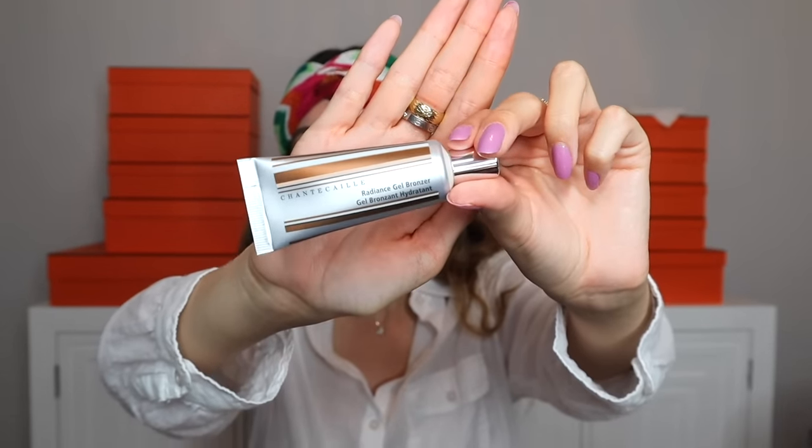The next three items from Farfetch are beauty products, and I'm wearing all three on my face today. The first is from a brand called Chantecaille — I've been wanting to try this brand for a while. When I saw that Farfetch offered it as part of their new beauty section, I was really excited. The product is their radiance gel bronzer. I've been really into cream products — I think cream and liquid products are more suitable for summertime since powder doesn't really work as well for me in summer. Today is my first day trying these.